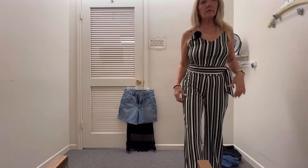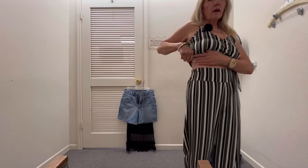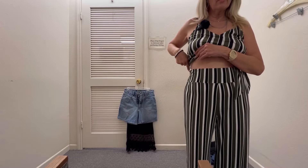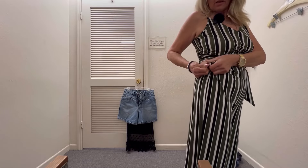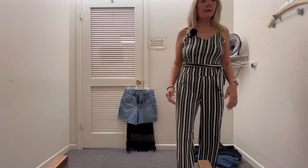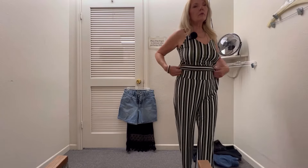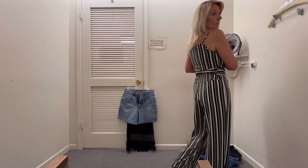I also found this jumpsuit — it's like a two-piece. I don't know what's going on right here where the waistline is. It's got pins in it. It's too big and it's too long. I was really hoping it would fit well, because I'm really wanting some jumpsuits for the summer.